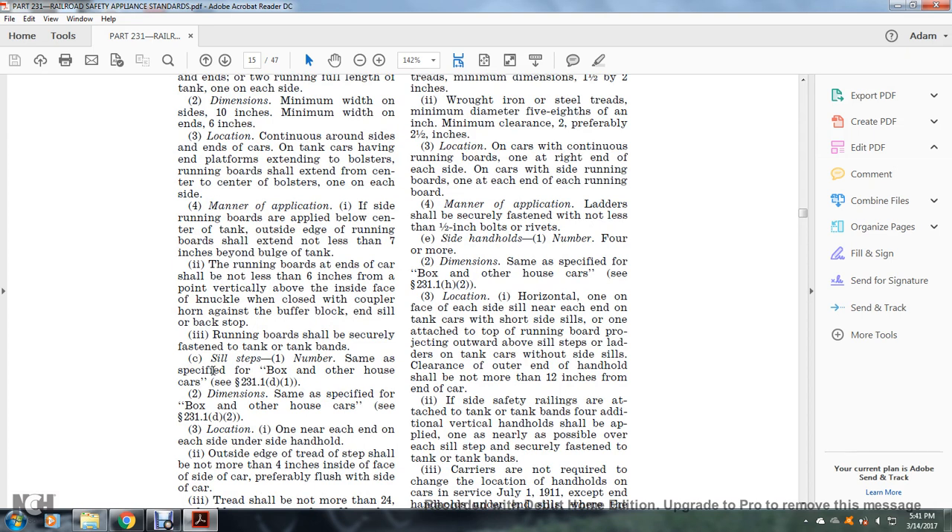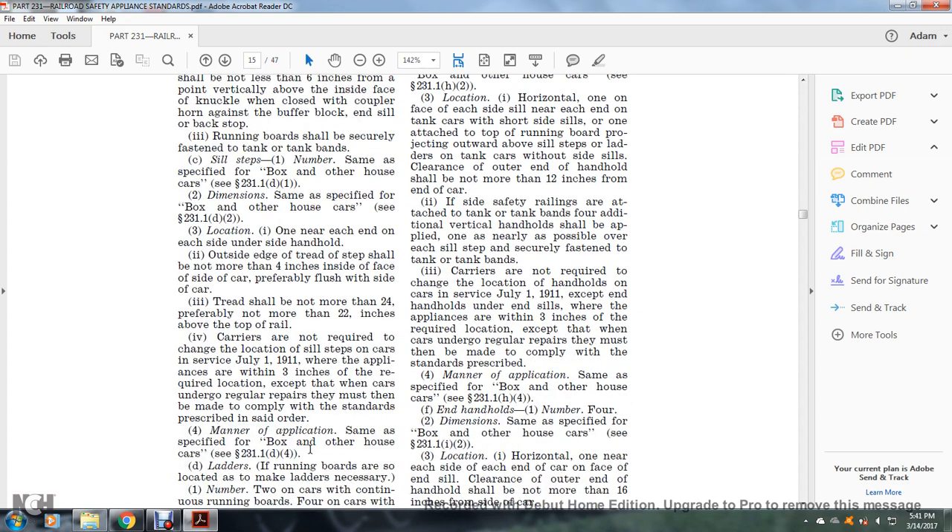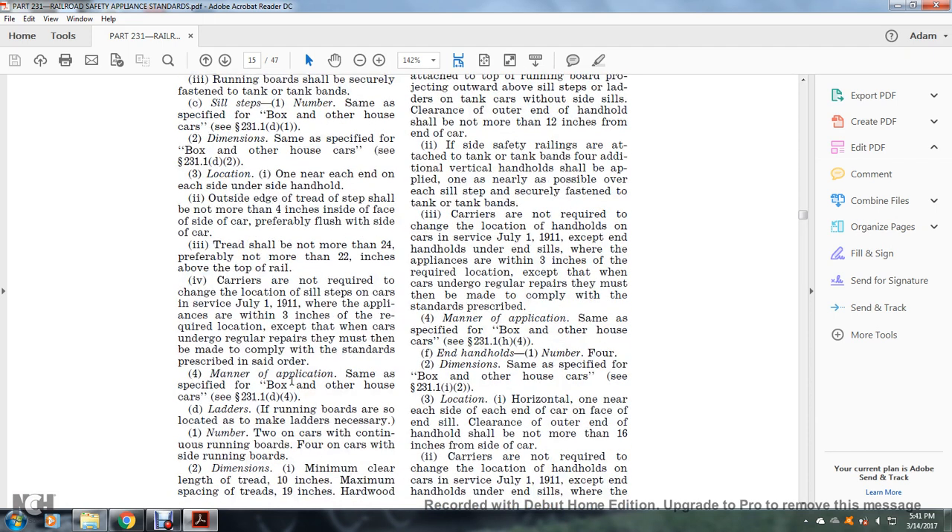Sill steps: number — same as specified for the box or other house car, see §231.1(d)(1). Dimensions: same as specified, see §231.1(d)(2). Location: one on each end of the side, under the side handhold. The outside edge of the tread shall not be more than four inches from the inside face of the side of the car, preferably flush with the side of the car. Tread shall not be more than 24 inches — preferably not more than 22 inches — above the top of the rail. Carriers are not required to change the location of sill steps on cars in service as of July 1, 1911, where appliances are within three inches of the required location, except when cars undergo regular repairs. Manner of application: same as specified, see §231.1(d)(4).